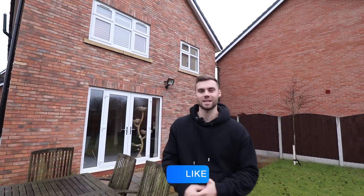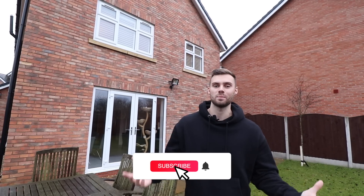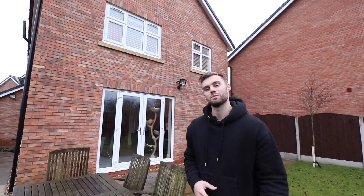Alright guys, I hope you enjoyed looking around this home. Make sure to smash that like button to help us out with the YouTube algorithm - we really appreciate it. And obviously subscribe if you want to see more house tours. We'll see you in tomorrow's video, and while you're here, why don't you drop a comment of where you think we should tour next.